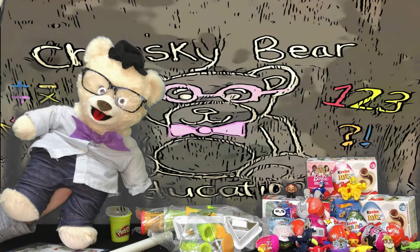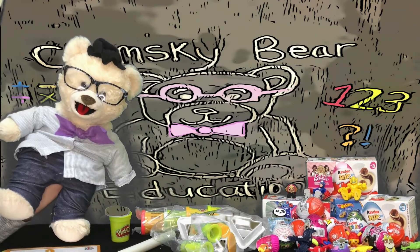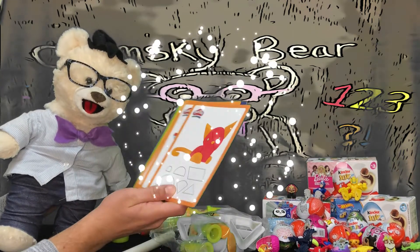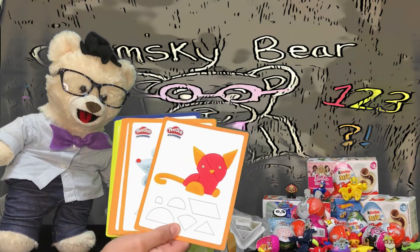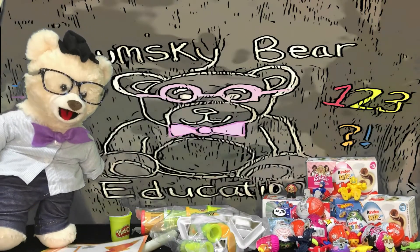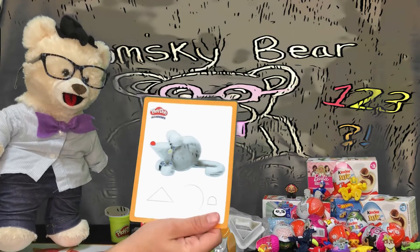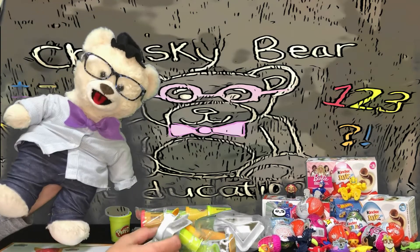Wow, Chumsky Bear! You look like you have everything set up, and this is really cool! It comes with these amazing cards. It teaches you all the shapes that make up these cool pictures! You can make a cat or a mouse, and you have all the right shapes that you need! This is really cool!